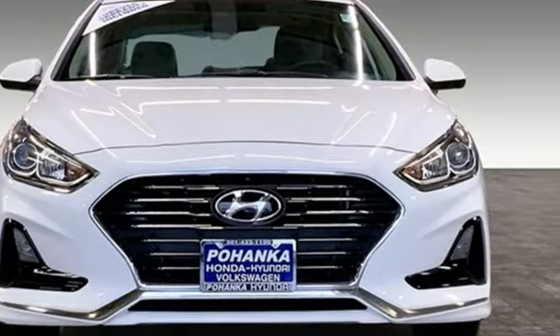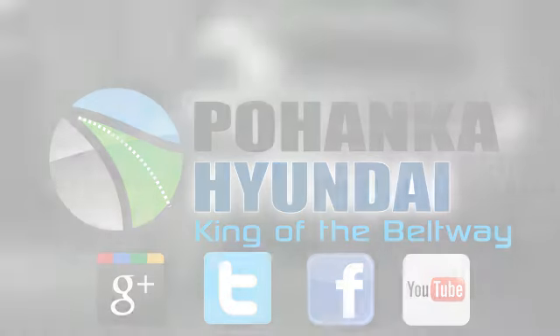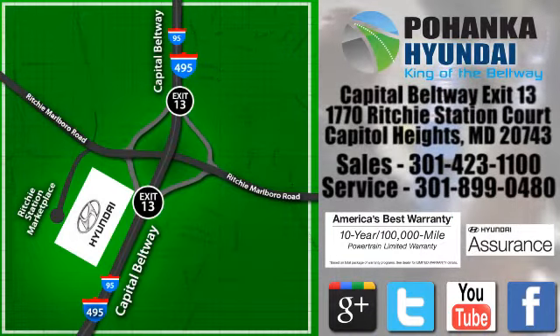Hurry in today for a test drive. Visit Pohanga Hyundai, King of the Beltway, today. We're conveniently located on the Capitol Beltway at exit 13, 1770 Ritchie Station Court in Capitol Heights, Maryland.